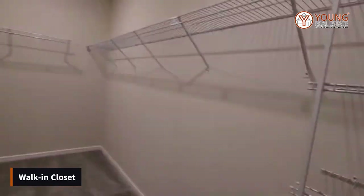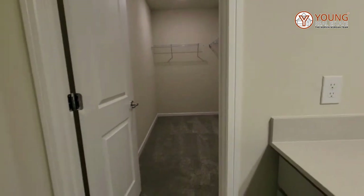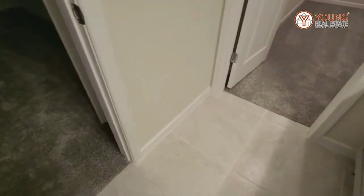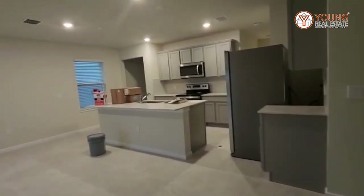Nice size walk-in closet for this home. Now as you can see, there's carpet in the closet and in the bedroom, but in the main area and the wet areas you have tile. That's your master, and then we're going to go over to the other side of the house.